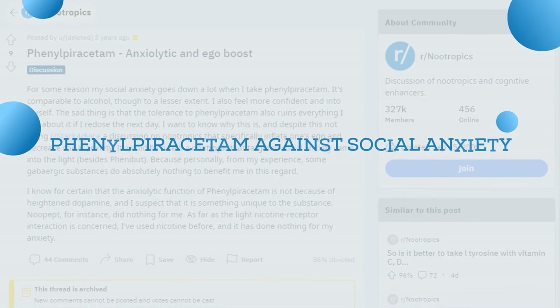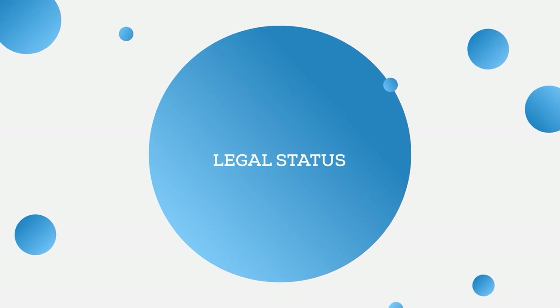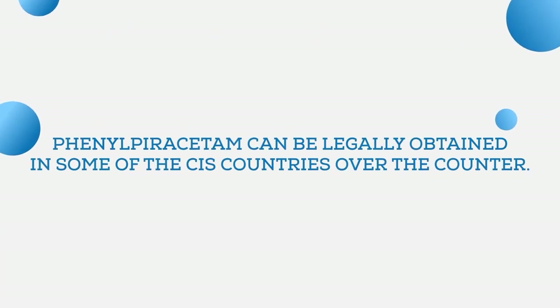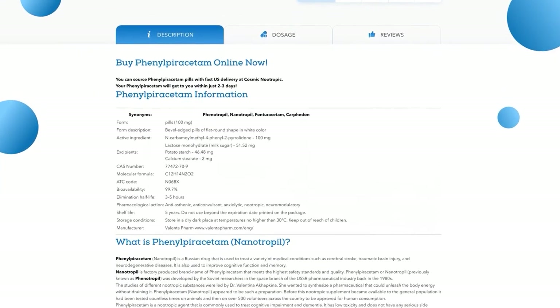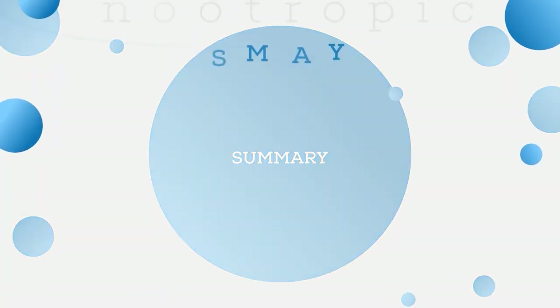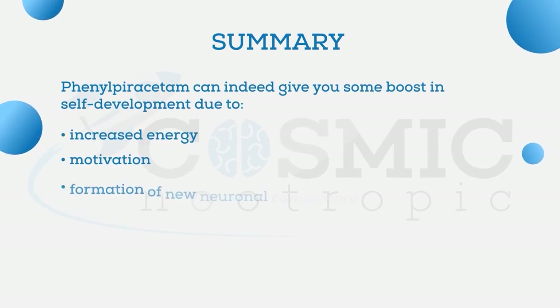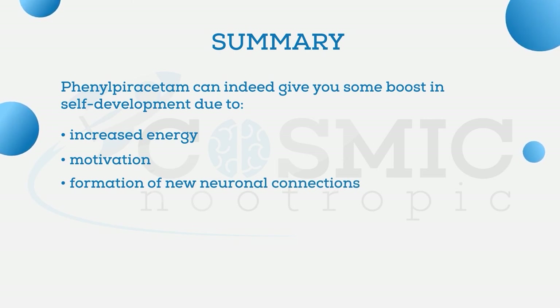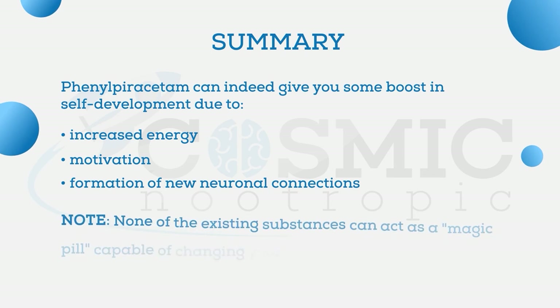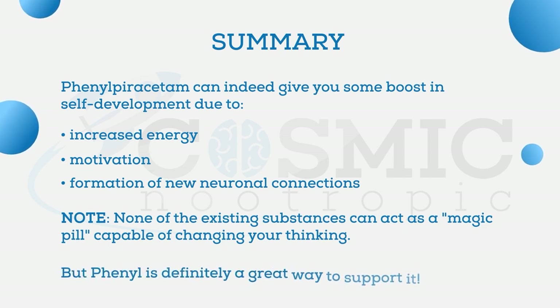Regarding legal status, phenylpiracetam can be legally obtained over the counter in some post-CIS countries. If you don't have access in your country, you can easily buy it online, for example at Cosmic Nootropic. In conclusion, phenylpiracetam can indeed give you a boost in self-development through increased energy, motivation, and formation of new neuronal connections — but it will probably not work if you just take it and sit on the couch waiting for a miracle. None of the existing substances can act as a magic pill capable of changing your thinking, but phenyl is definitely a great way to support it.